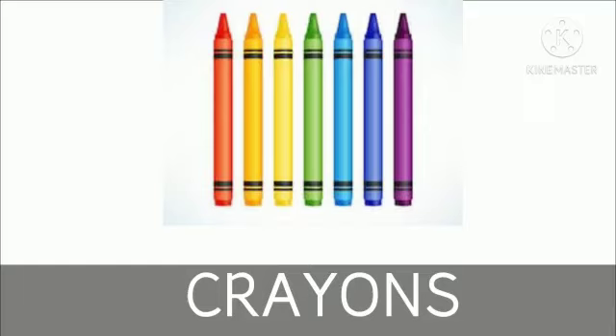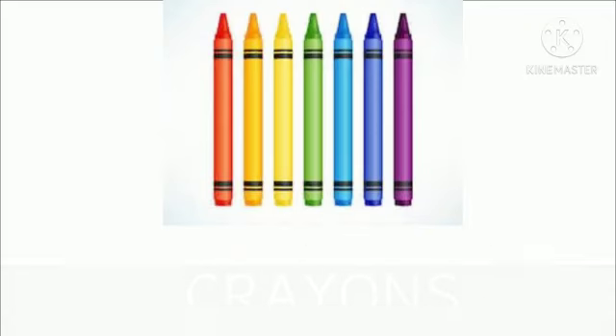We can color pictures with the help of crayons. What are these? These are crayons.